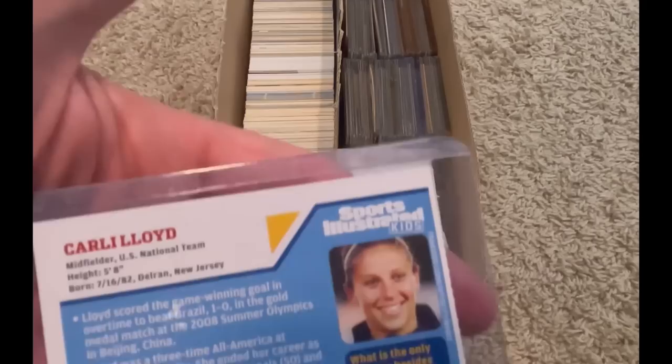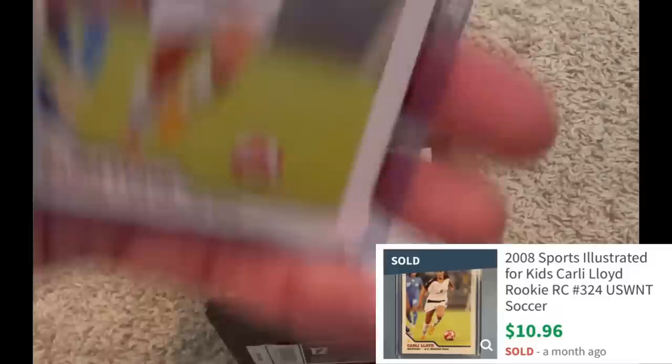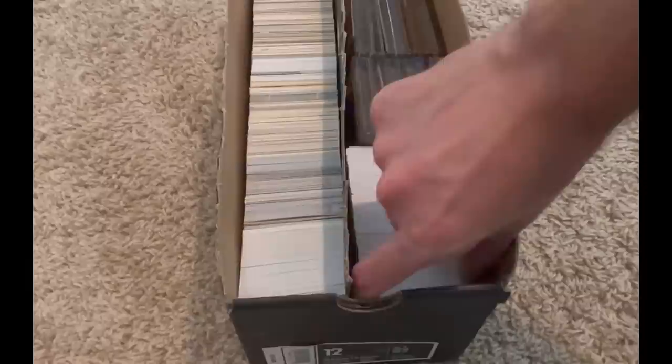And then Carli Lloyd — all of these cards are going to be worth something. I'll drop the values in during editing. I actually think that could be her rookie card as well for Sports Illustrated Kids. It's obviously not her actual rookie season, but that's how they classify those.